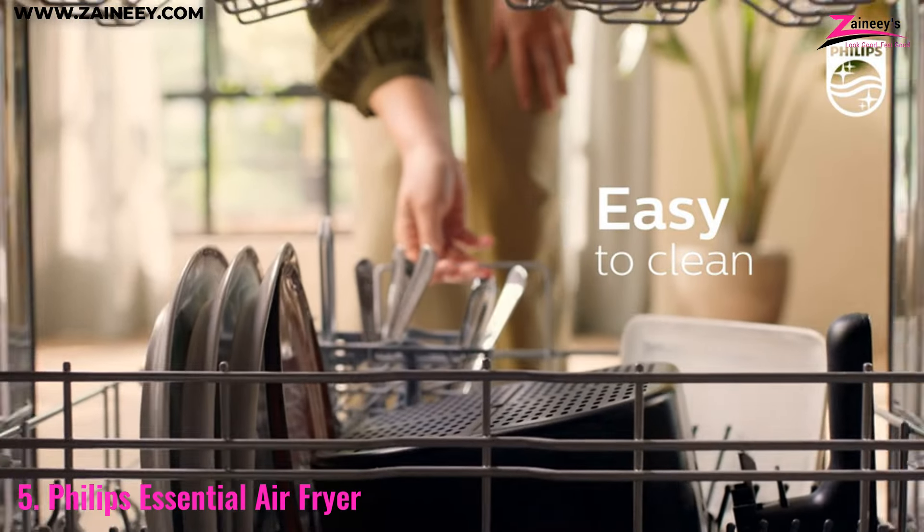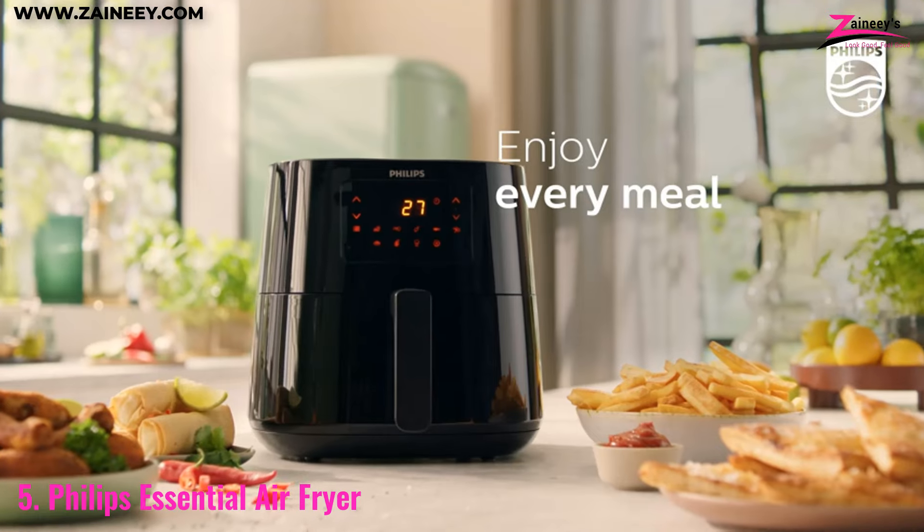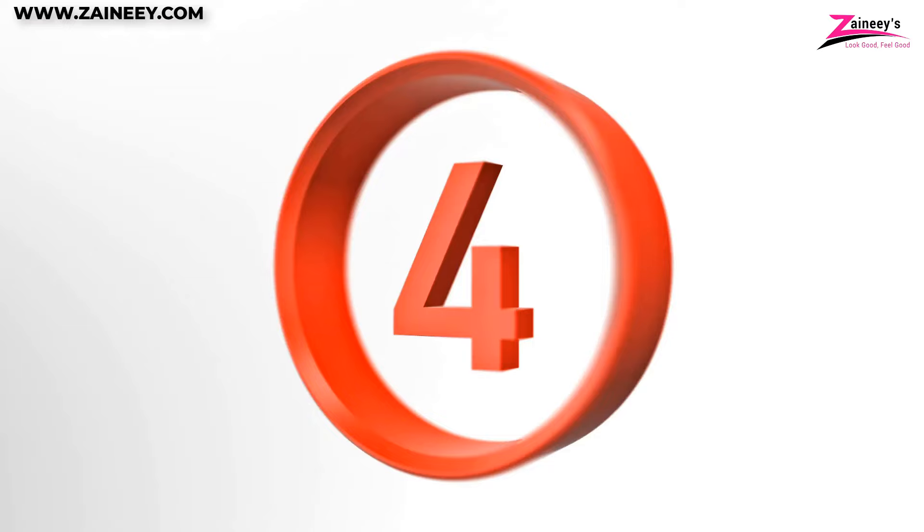It's a fantastic option if you're limited in space or prefer a more straightforward appliance. Number 4.